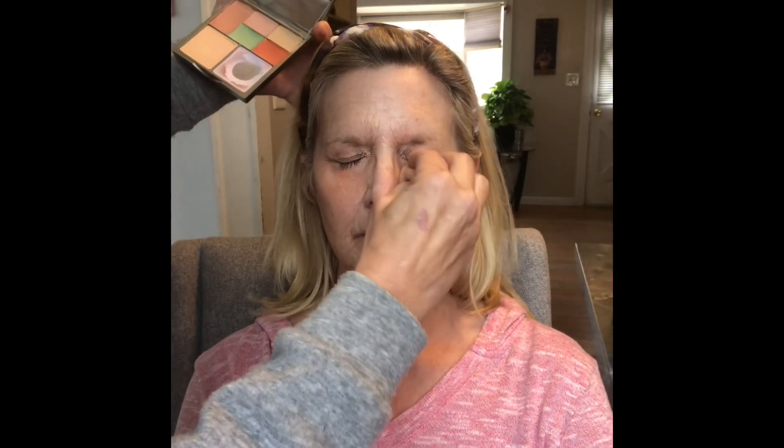Here I was taking my Stila Correct and Conceal Palette and trying to use the peach concealer initially with a sponge, and then I had to break down and use the orange because her dark circles were gnarly today. So we worked on those for a little while, and then we did some color correction to her nose and other parts of her face. I used the green concealer and spread it around with this Farmasi Beauty Sponge.